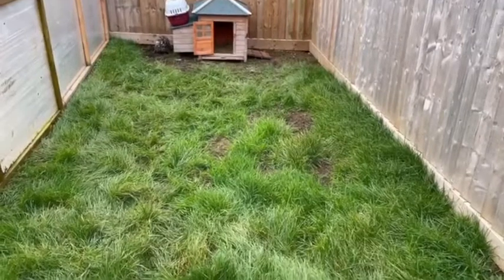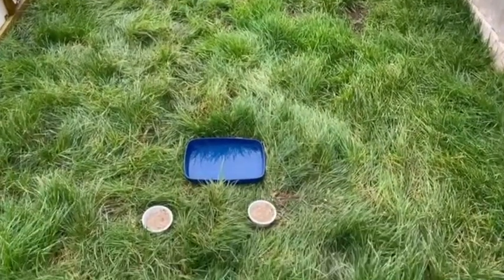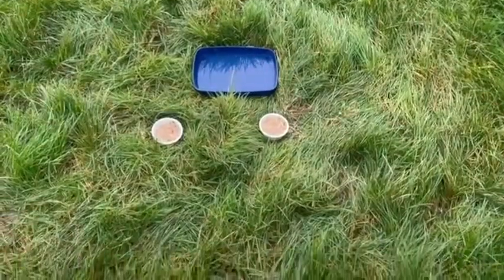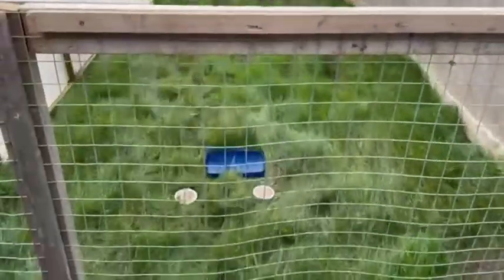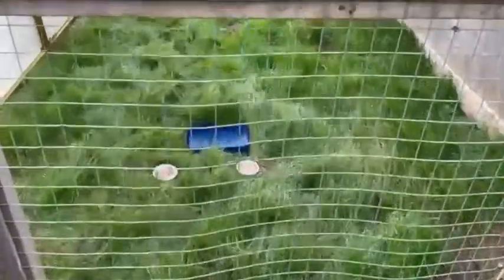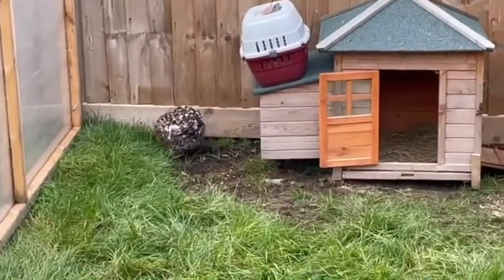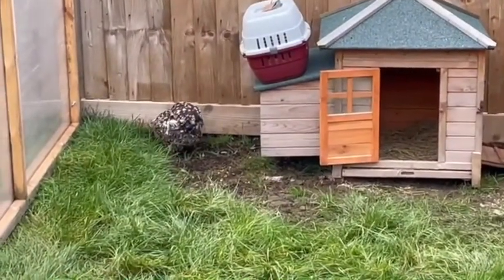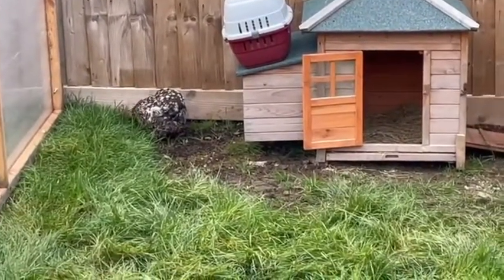We're finally moving some of the permanents across into their new space. Look at the big enclosure they've got! There's Darcy — look at that. Darcy's acting just like she should, scratching around and finding worms and eating grass.